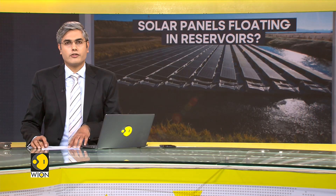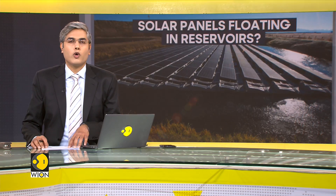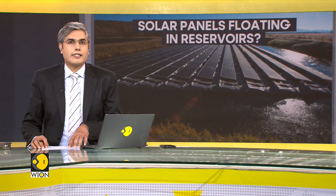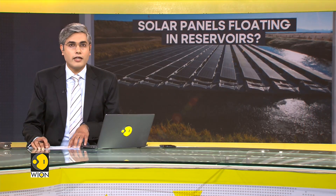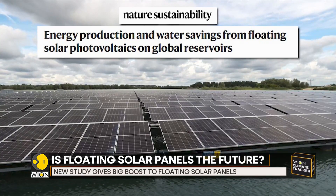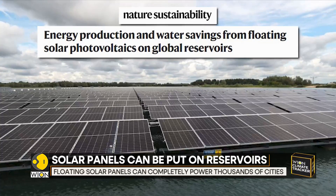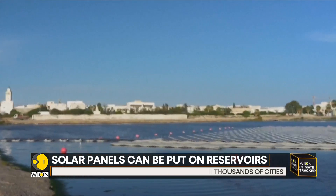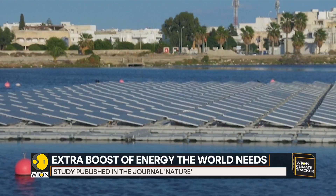The future of energy generation: current solar power methods are mostly spread out over land, but stationing solar arrays over water could help generate renewable energy. Thousands of cities around the world could power themselves entirely with solar panels floating atop water reservoirs. This is according to new research published in the journal Nature. Solar panels are one of the cheapest and most efficient ways of generating electricity, but they also take up a lot of space.